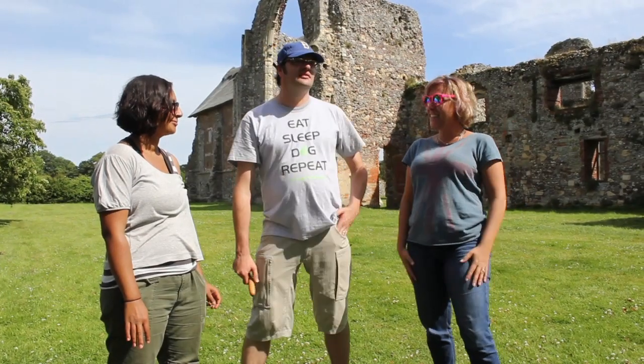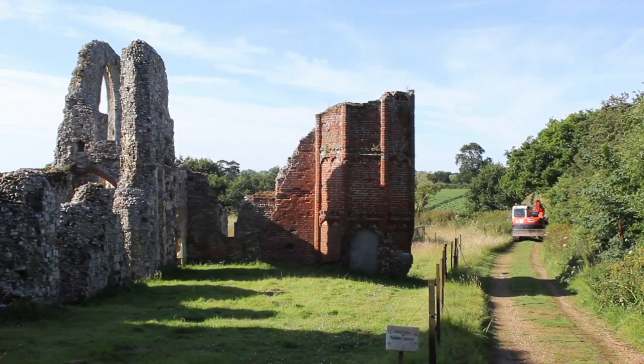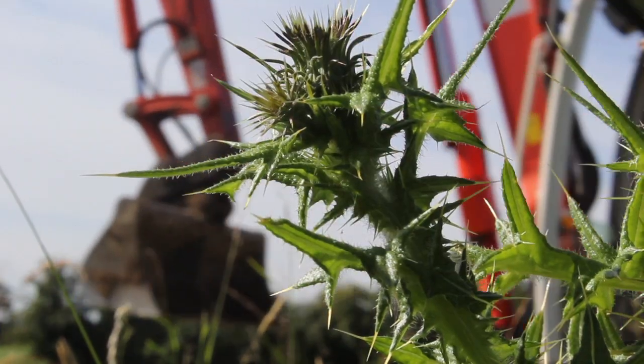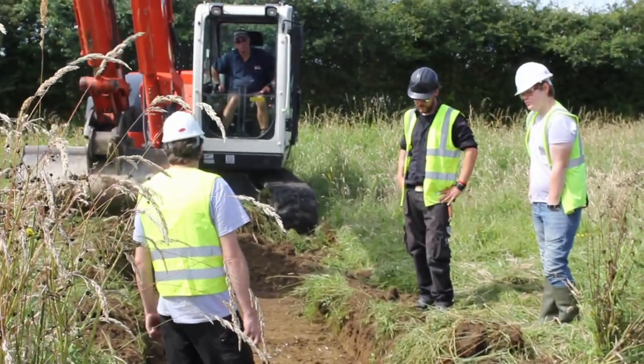Here we are again, Leyston Abbey. Same gorgeous site, same absolutely glorious weather, completely different project. But the same glorious archaeology and we get to dig in different parts of the Abbey and answer different questions.